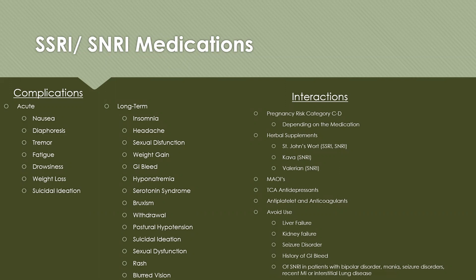Kava and valerian are other herbal supplements that interact with SNRIs. All medications discussed today tend to interact with MAOIs, and we'd want to avoid using them within 14 days of stopping an MAOI — this can cause both serotonin syndrome and hypertensive crisis. They also interact with tricyclic antidepressants, and with antiplatelet and anticoagulant medications. Use with caution or avoid in patients with liver failure, kidney failure, seizure disorders, history of GI bleed, bipolar disorder, mania, recent myocardial infarction, or interstitial lung disease.